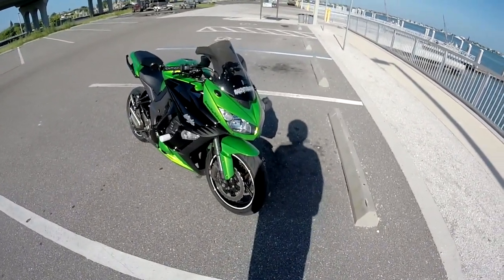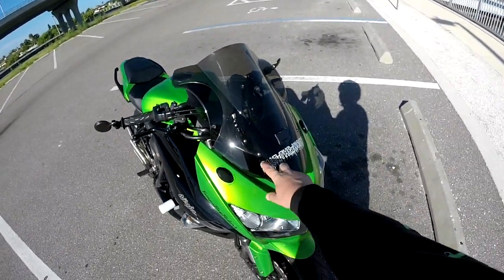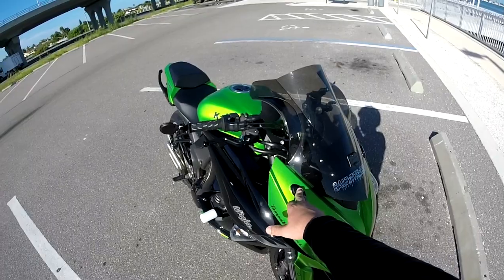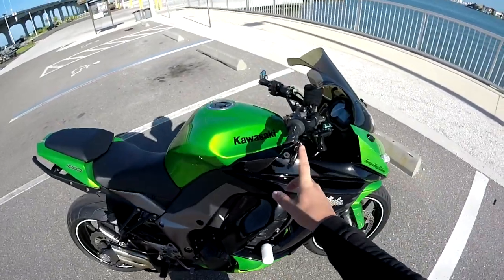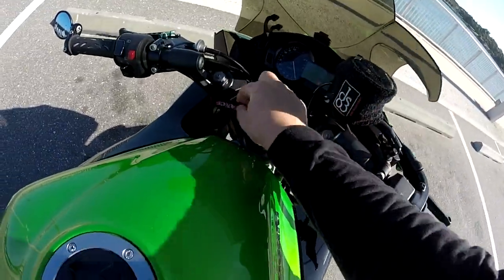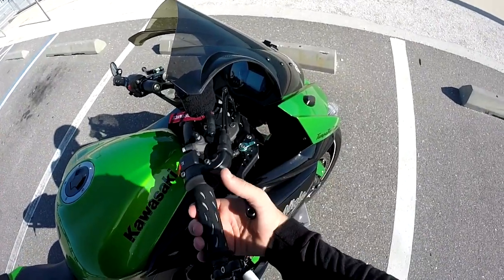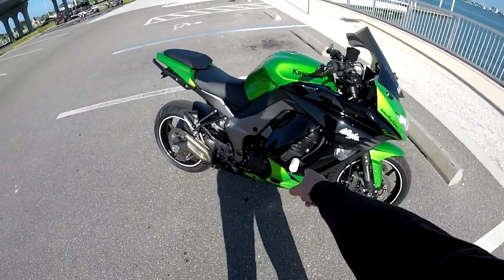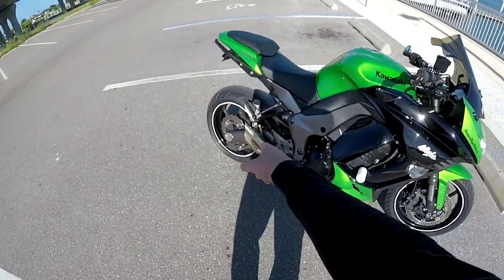Some of the things I've done to it: obviously the rim tape, the Zero Gravity windscreen, just my little decal here. I did the mirror caps — those are from a ZX10 if anybody was wondering; they'll fit this bike. I got the CRG two-inch mirrors, the resistance levers — I can't remember where I got these, they're like China knockoffs but they work great, just as good as any others.